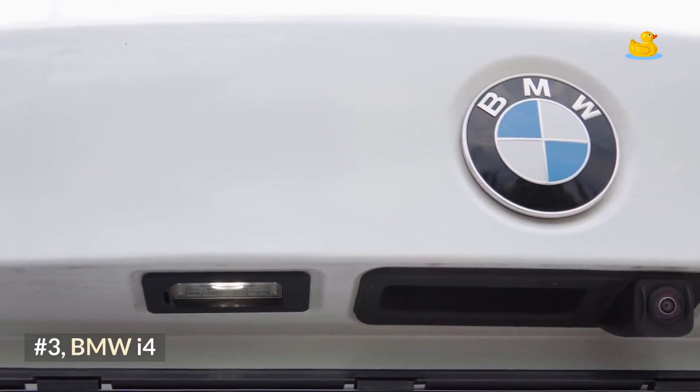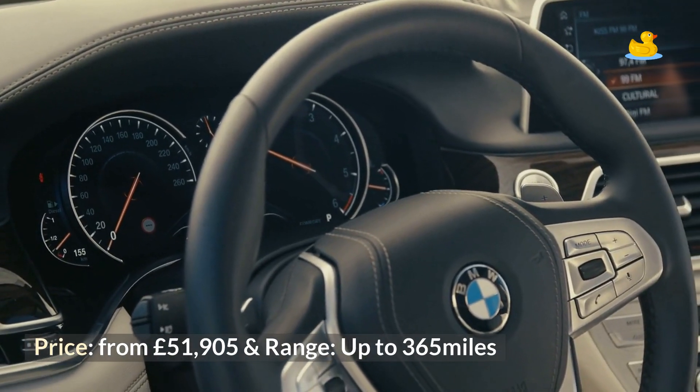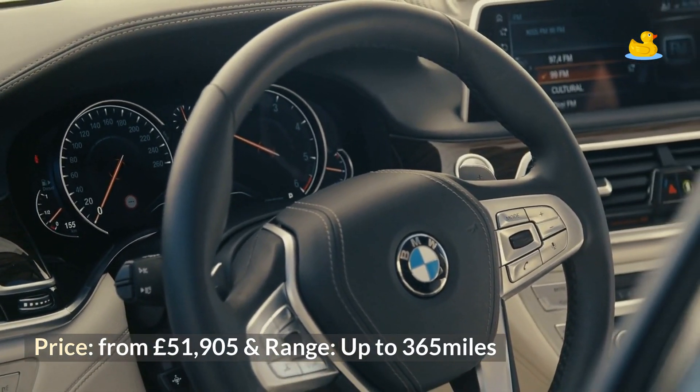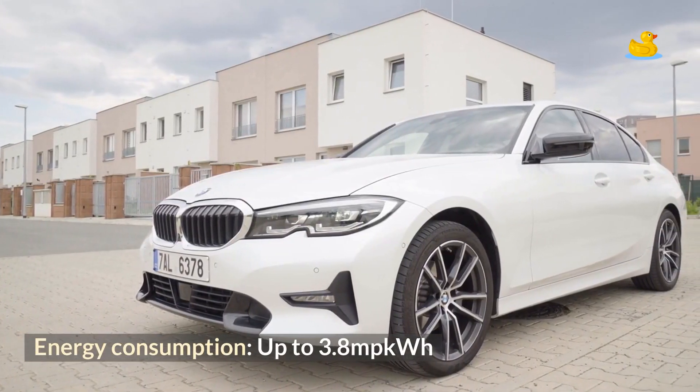Number 3: BMW i4. Price from £51,905, range up to 365 miles, and energy consumption up to 3.8 miles per kWh.